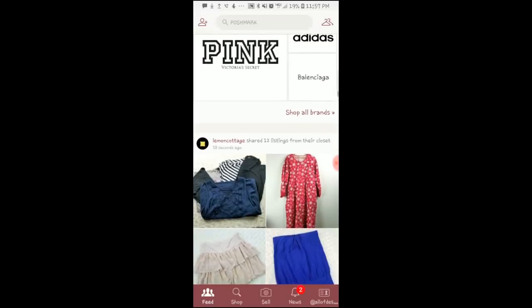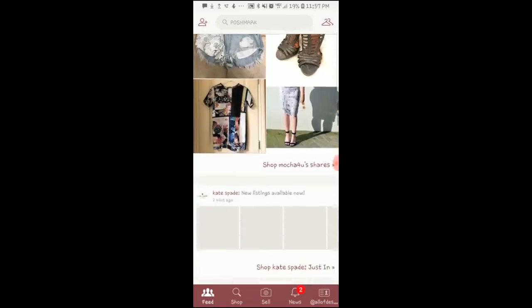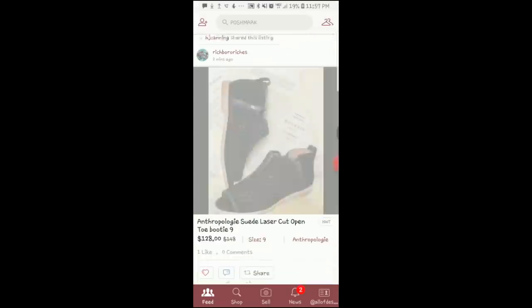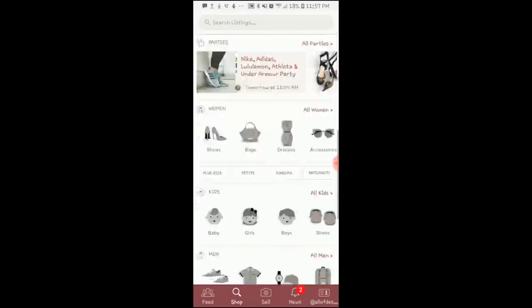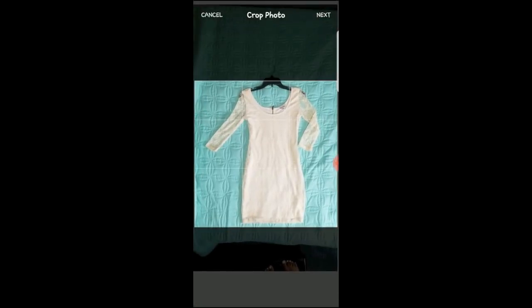Open up the app once you download it using the link in my description box down below, and then you can quickly browse through and see what other people have in their closets to sell. They also have brands like Kate Spade, Pink, Nike, Adidas, and all of that. So I quickly took a picture of this dress on top of my bed and now I'm just going to use that as the main photo for what I'm selling.